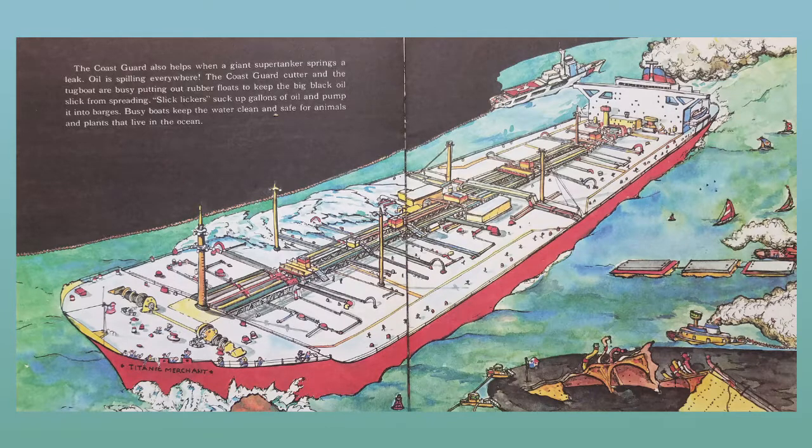The Coast Guard also helps when a giant supertanker springs a leak. Oil is spilling everywhere. The Coast Guard cutter and the tugboat are busy putting out rubber floats to keep the big black oil slick from spreading. Slick lickers suck up gallons of oil and pump it into barges. Busy boats keep the water clean and safe for animals and plants that live in the ocean.